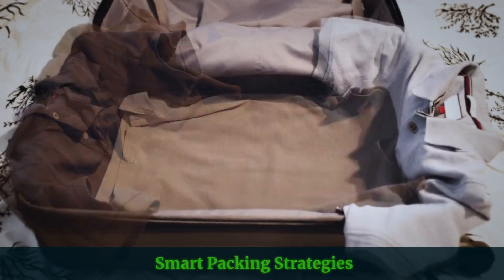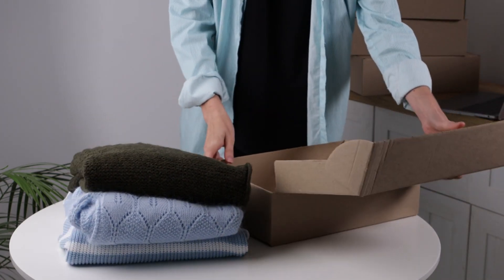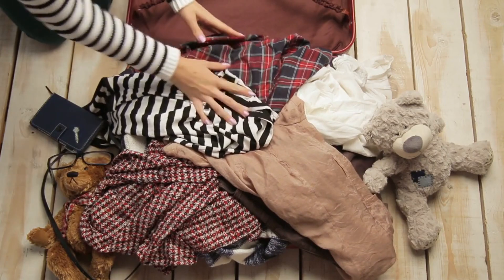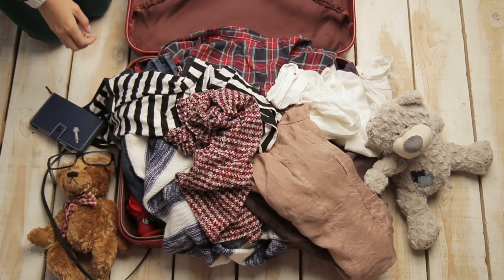Packing smart is key to making the most of your Costa Rican adventure. This means employing strategies like layering clothes, using packing cubes to maximize space, and leaving unnecessary items at home. By focusing on essentials and items that serve multiple purposes, you'll be able to pack lighter and more efficiently.